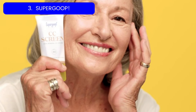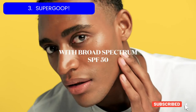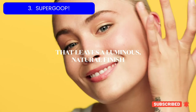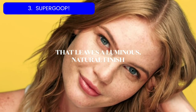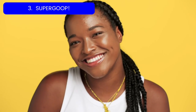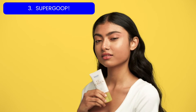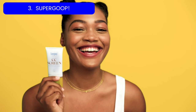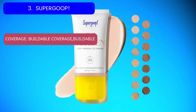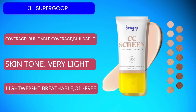"It enhances my natural glow, and with the SPF level, I don't have to worry about layering face sunscreen as well." For current price, please check the links in the description box.